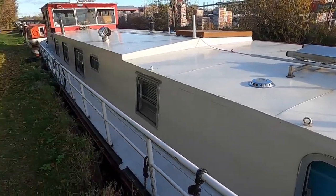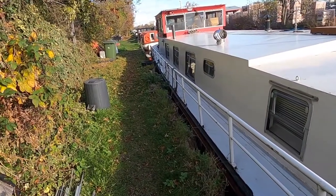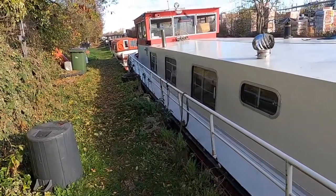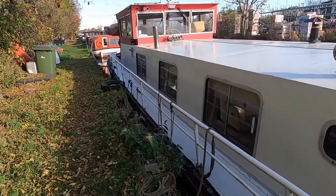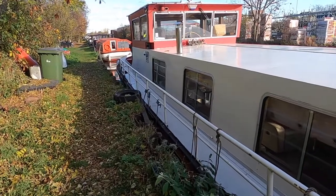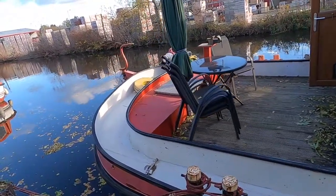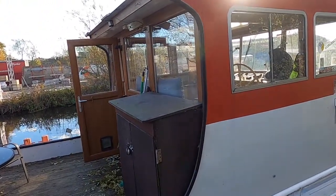She used to ply the Ijlmere and around there and a very very capable boat indeed. The owners sadly have spent the last 11 years touring and have now decided to come back ashore. It's a lovely big aft deck for entertaining and tons of room on board and we'll take a look inside in a moment.